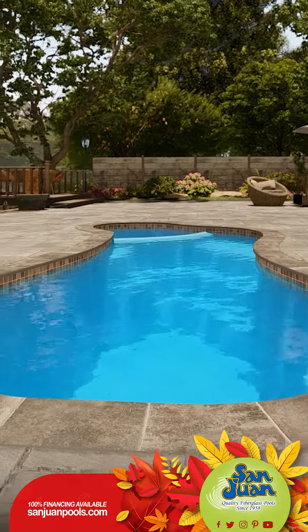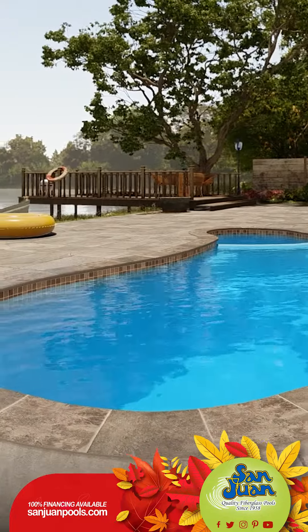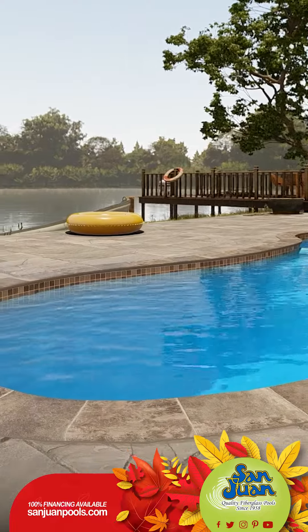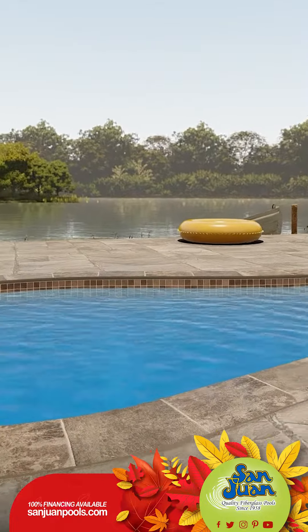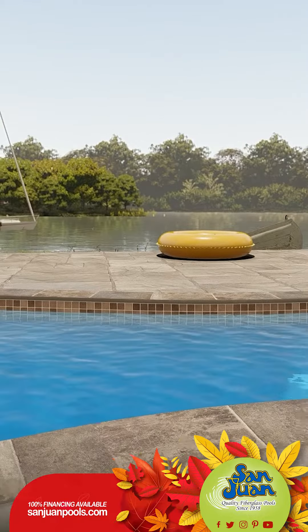We're thrilled to unveil the Mandalay Bay, a truly exceptional freeform fiberglass swimming pool. If you've been searching for that perfect pool which offers a bit of everything while still fitting cozily in your backyard, your hunt ends here.